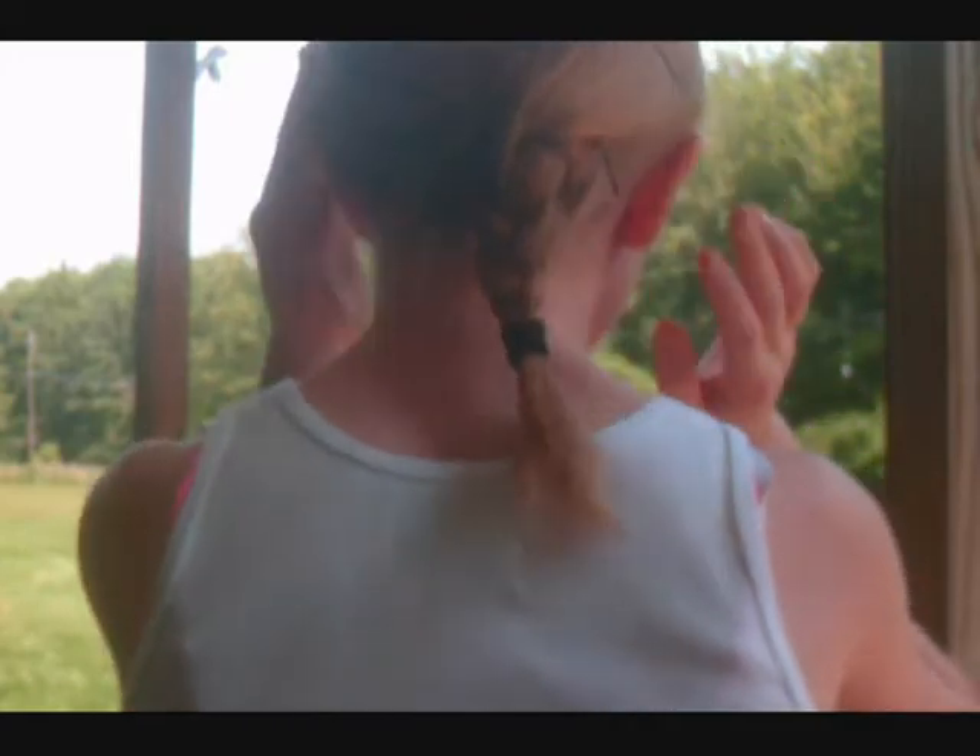For my hair I decided to wear a braid. I decided to put it in a braid because it was really hot out and I thought it looked really cute with my outfit, so that's why I wanted to wear a braid.